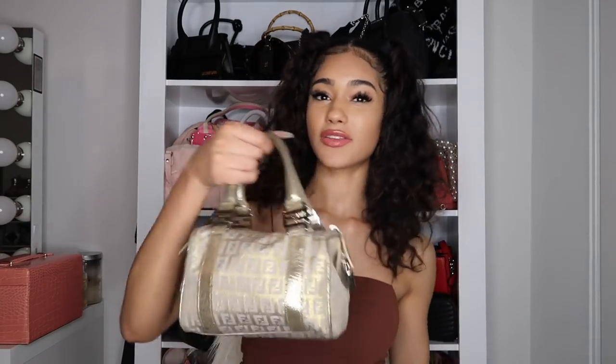Hey guys, so today I'm gonna be filming, as you can see from the title, a 'What's in My Purse' video. I've been wanting to do this for a while. I thought it might be kind of boring but a lot of girls requested it, and personally these are the kind of videos I watch — room tours, apartment tours, what's on my iPhone. I'm just nosy, I like seeing people's lives.